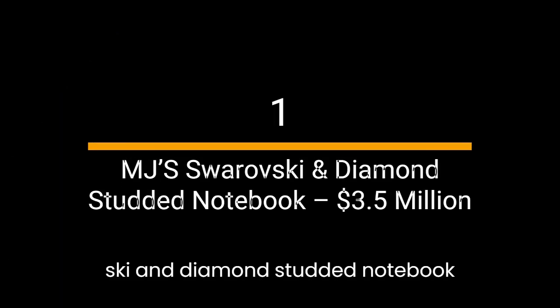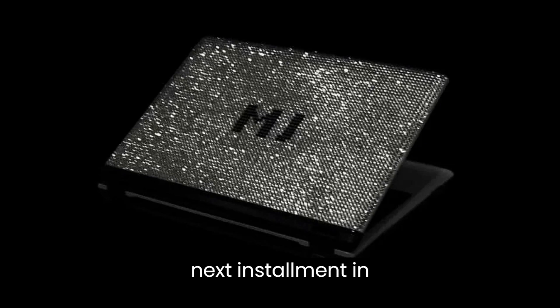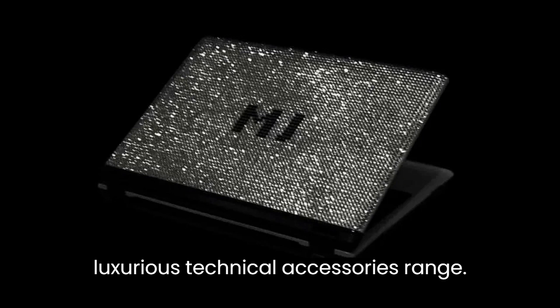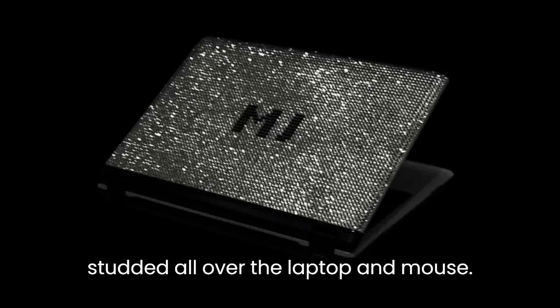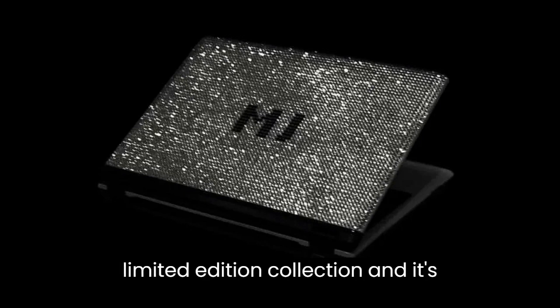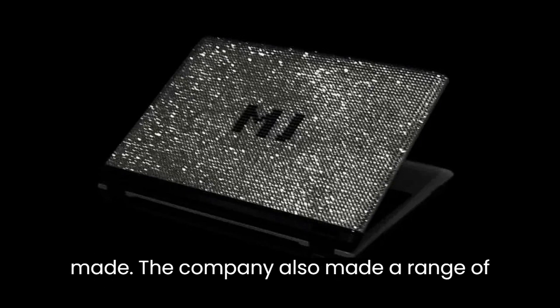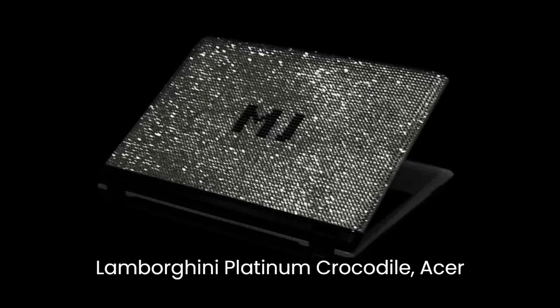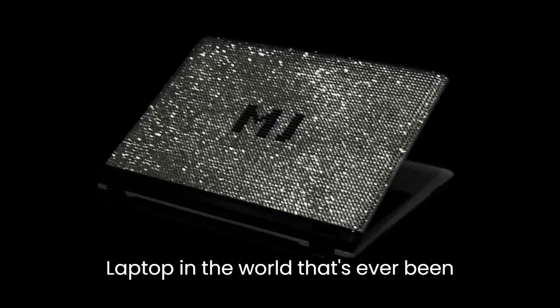Number 1: MJ Swarovski and Diamond Studded Notebook — $3.5 million. The most expensive laptop in the world goes to the MJ Swarovski and Diamond Studded Notebook. Ukrainian art studio MJ created the world's most expensive laptop in 2016 as the next installment in their luxurious technical accessories range. The mind-boggling price can be attributed to the hundreds of white and black diamonds studded all over the laptop and mouse. The laptop itself is pretty standard and the internals are nothing to rave about. It was made as an exclusive limited-edition collection, and it's unknown exactly how many laptops were made. The company also made a range of other luxurious laptops, like the Asus Lamborghini Platinum Crocodile, Acer Ferrari Gold Python, and the Asus VIP Swarovski. This is the most expensive laptop in the world that's ever been created.